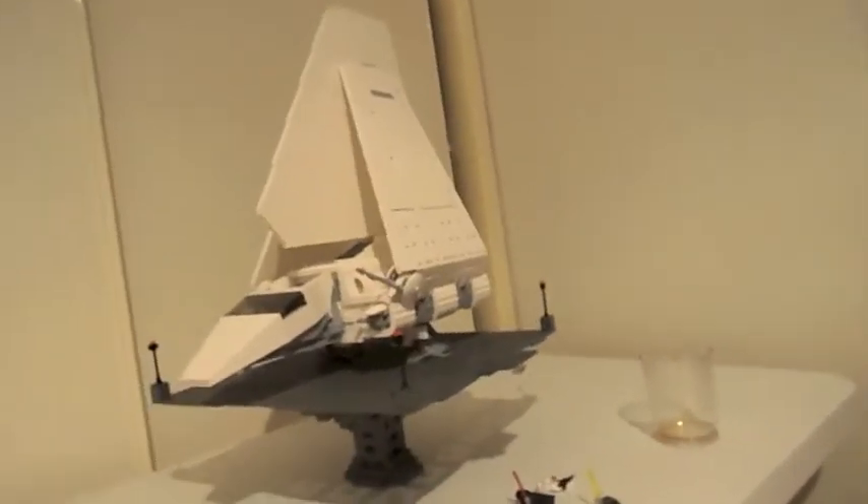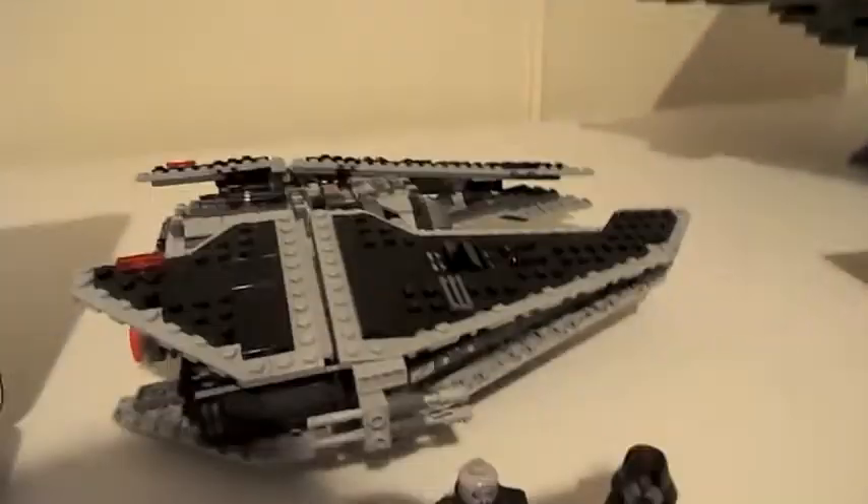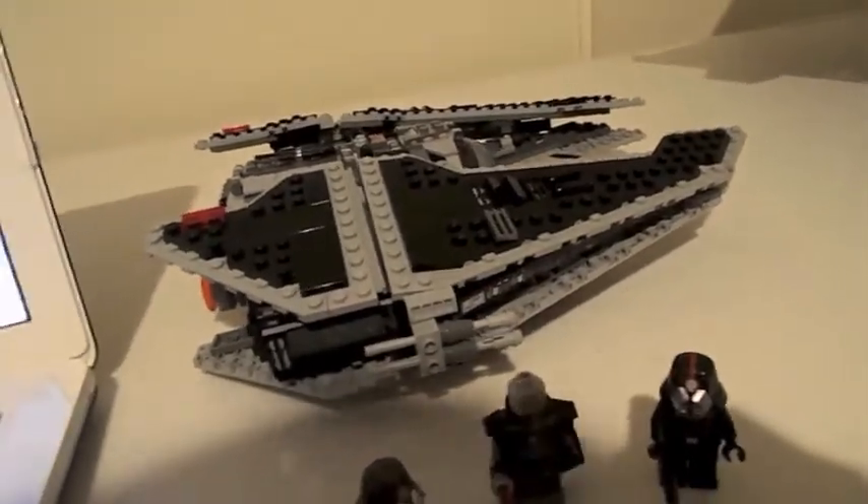I got the shuttle — it is massive. I did a review on it, but it wasn't on my camera, it was on my phone, and then it got deleted. So I'll have to make another review for that.